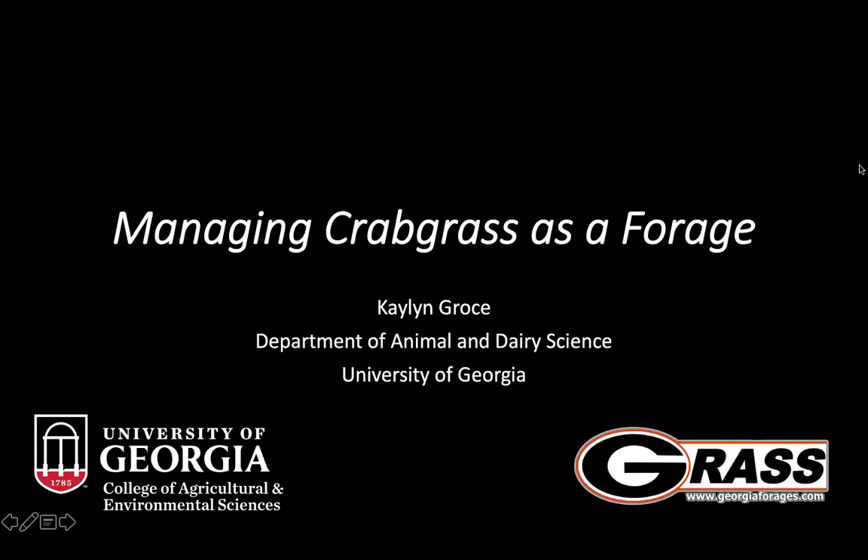Hello everyone, my name is Kaylin Gross and I am a graduate research assistant at the University of Georgia Tifton campus. Today I'd like to talk with you about managing crabgrass as a forage. Typically crabgrass might be considered an underdog in hay and livestock production systems, but I'm going to tell you the benefits and management practices best suited on the farm.